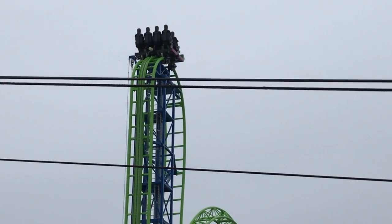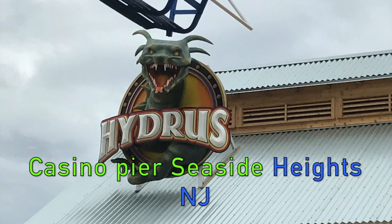What is up guys, CrusaderCat here, and today I have another coaster review for you guys. Today we will be talking about Hydras at Casino Pier at Seaside Heights, New Jersey.